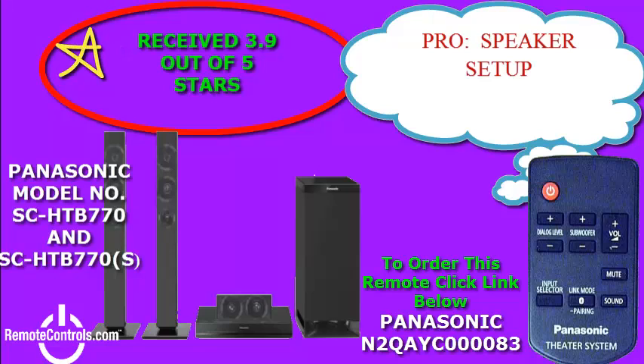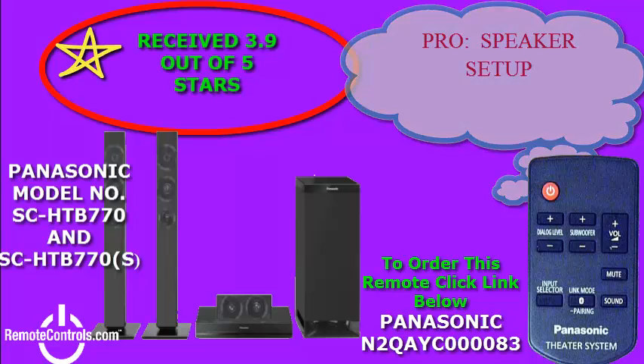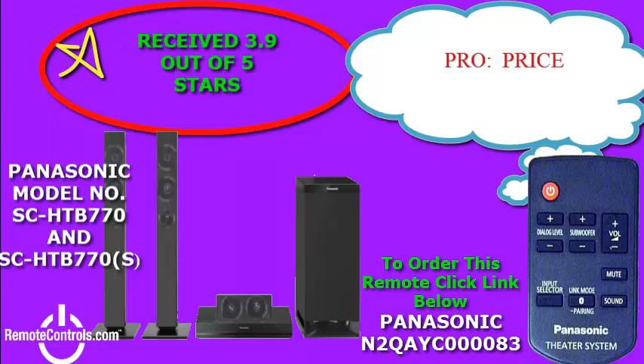The speaker system of the SC-HTB770 gives you the flexibility to design your home theater in a variety of ways. Depending on what type of setup works best in your home, the detachable adjustable speaker unit sounds great either horizontally or vertically, whether wall mounted or freestanding.